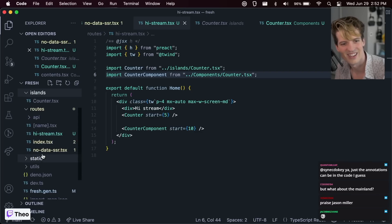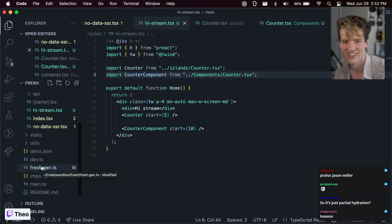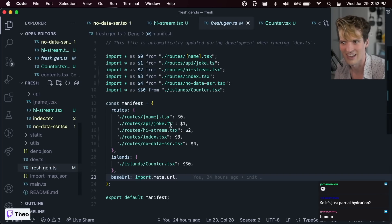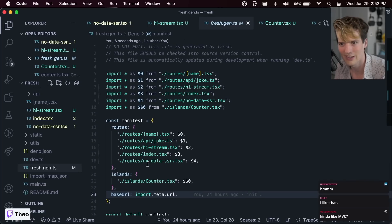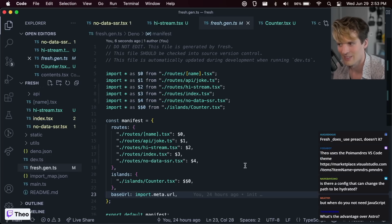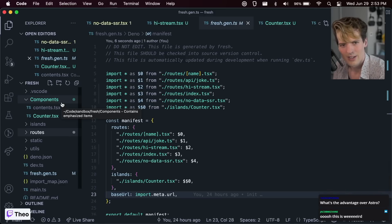Any other file or folder that isn't inside the islands folder is only used for the actual building of the first HTML page. This is very Jason Miller-esque — shoutout to Miller, the creator of Preact — this is very much encoding his way of thinking. Since I put that component somewhere other than islands, we didn't get an export for it. You could brute-force it to import from another place, but the concept is clear: islands is where dynamic behavior lives.